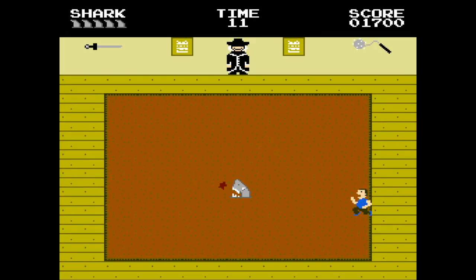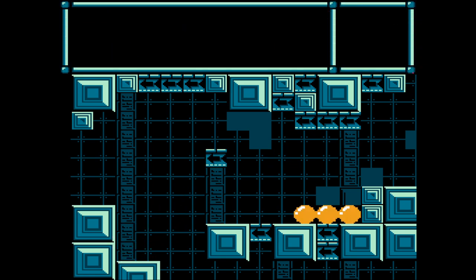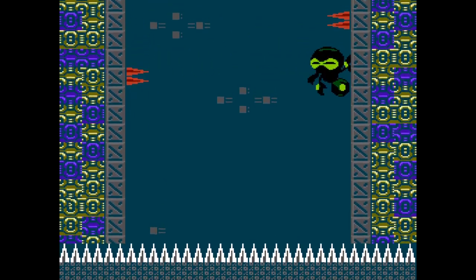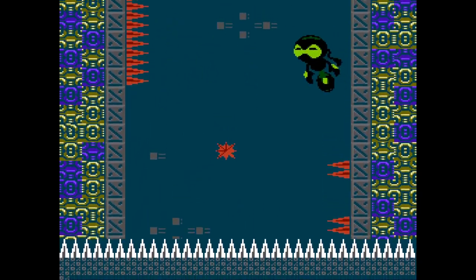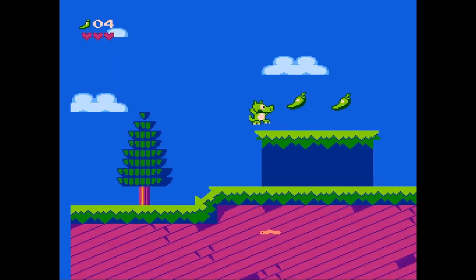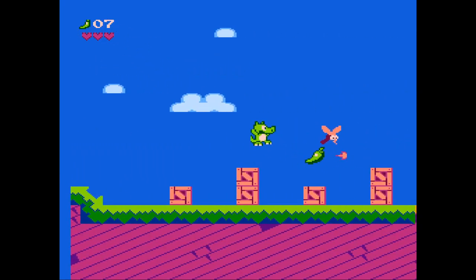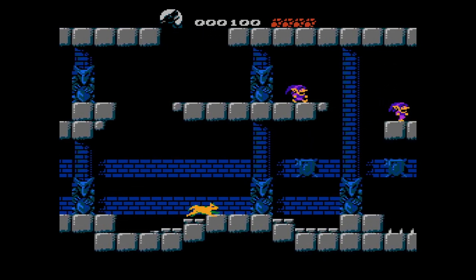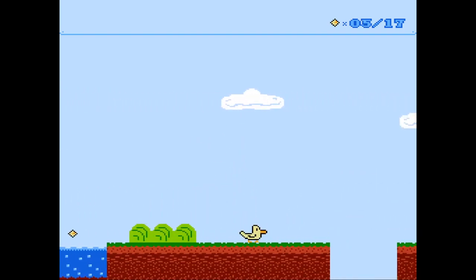In this video, I'm going to show you something you might have never thought possible — new NES games that were released in 2023. You heard me right: new NES games. And these aren't just some cheap hacks, but actual homebrew games that you can play on your original NES, or emulator, or compatible console. These games are good — they rival some of the best games made for the NES, and they're all made by passionate developers who love the NES and want to keep it alive. So if you're a fan of the Nintendo Entertainment System, you don't want to miss this video.